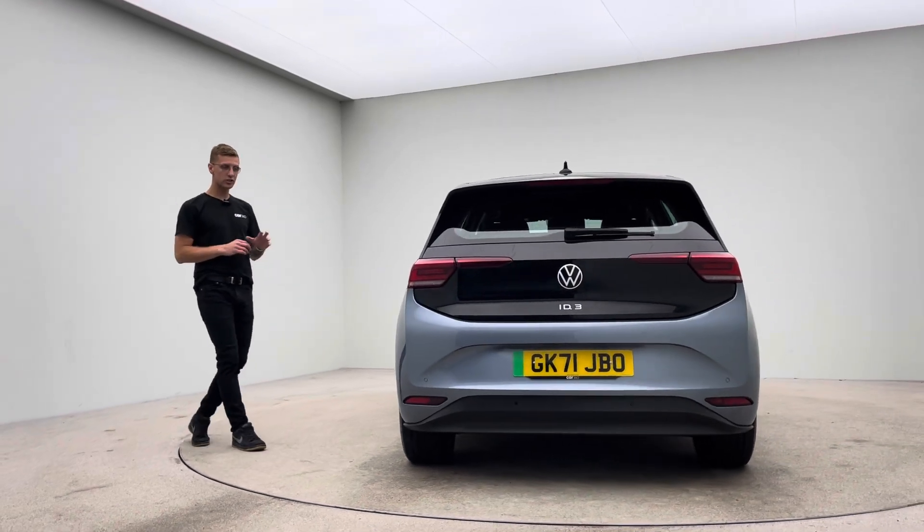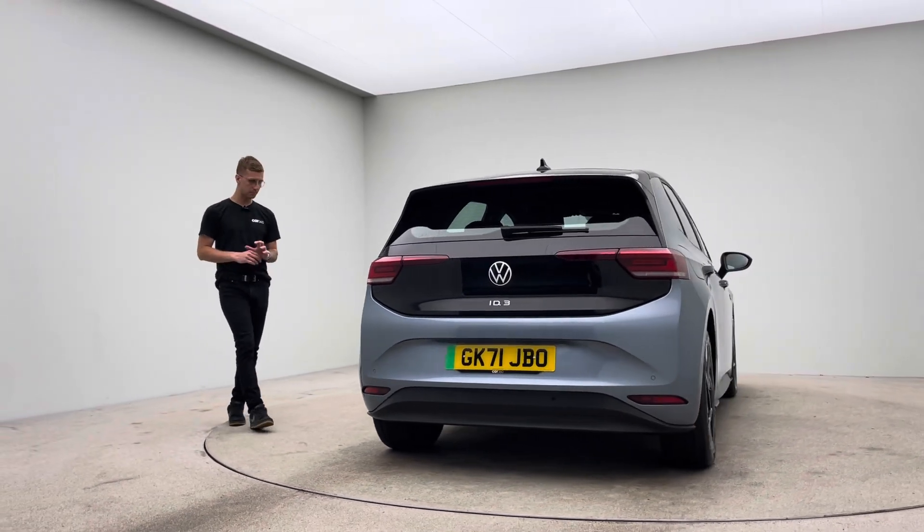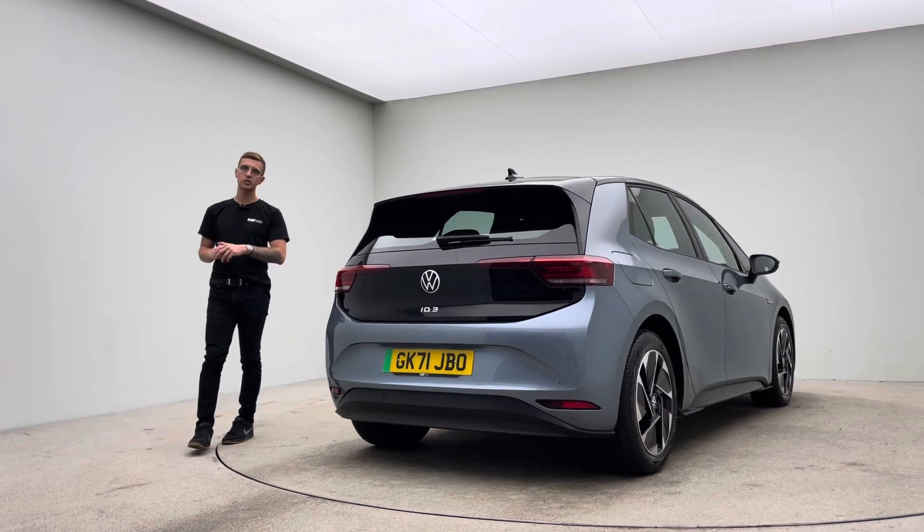To the bodywork: no dents, no scratches, no scuffs. The alloy wheels: no blistering, no corrosion, no curb damage.